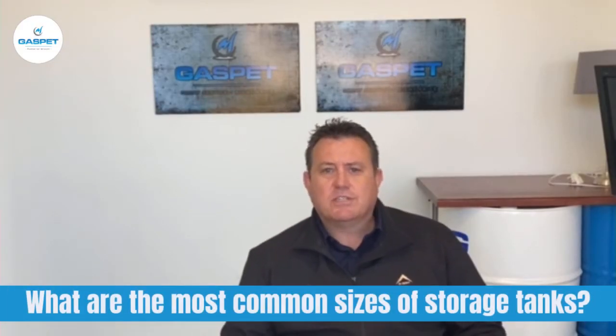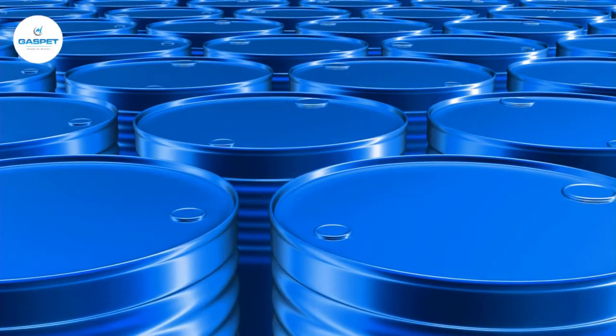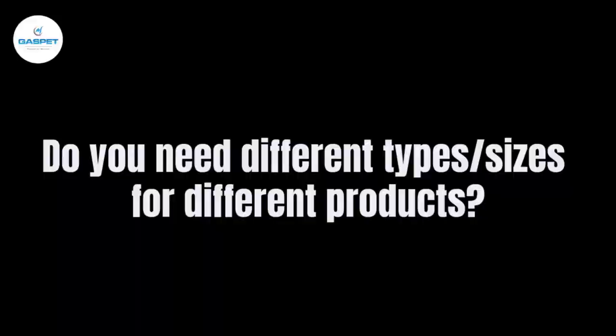The most common sizes used are the 2,200 litre VTF, 4,500, 9,000 litres, 14,000, and then the 23,000, which is the most common one of them all. You can also get bigger ones than those, but those are custom-made and come with your specific requirements.